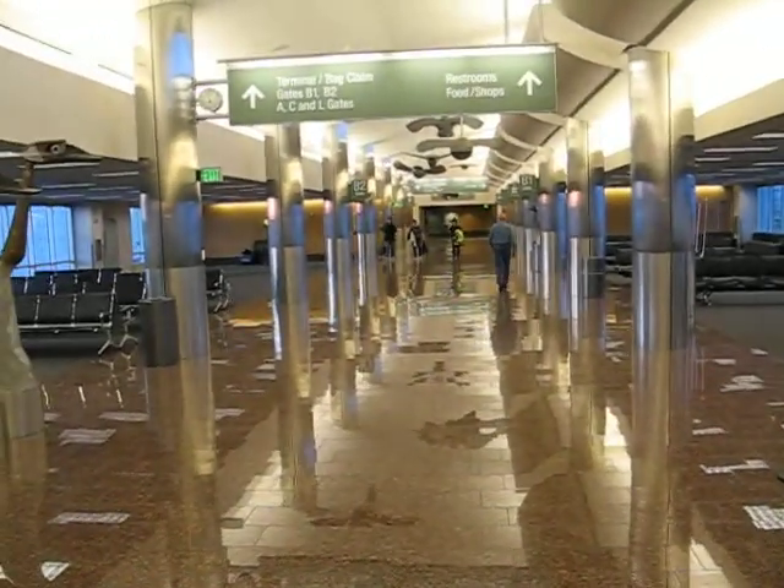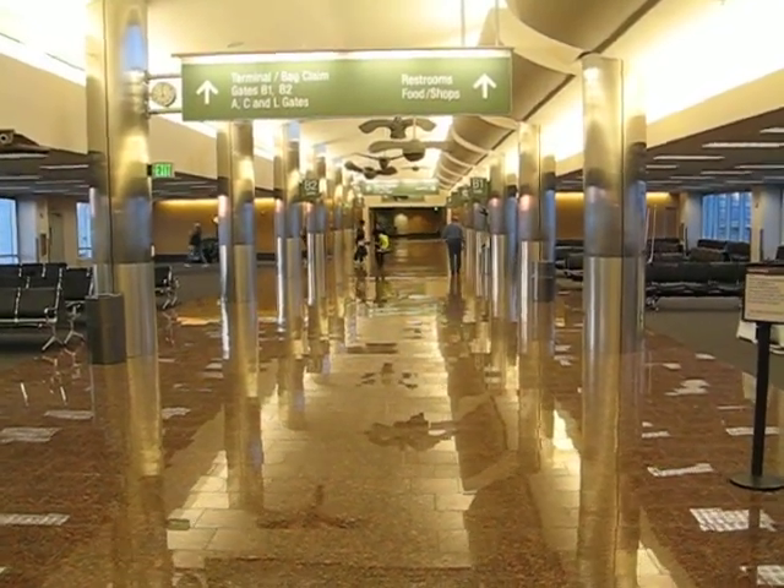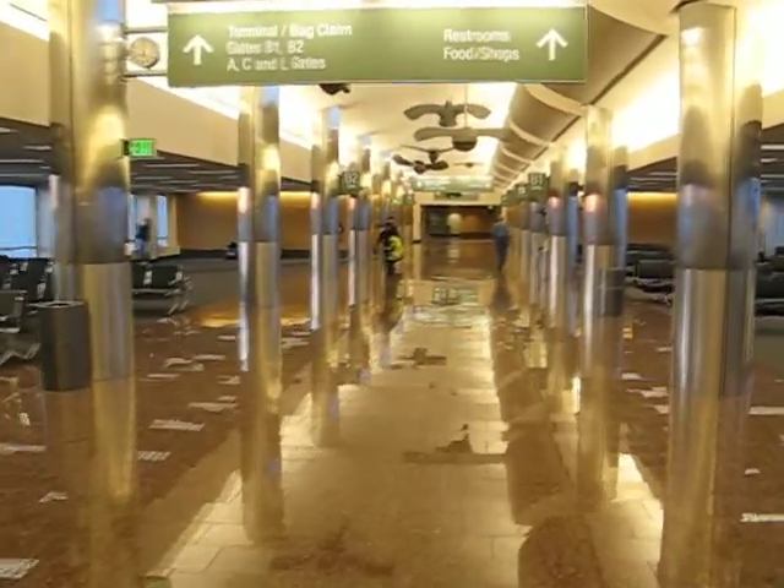Well that was peculiar. The colors were all weird on that last video clip, but look at these floors. Look at this airport. Look how awesome this looks.